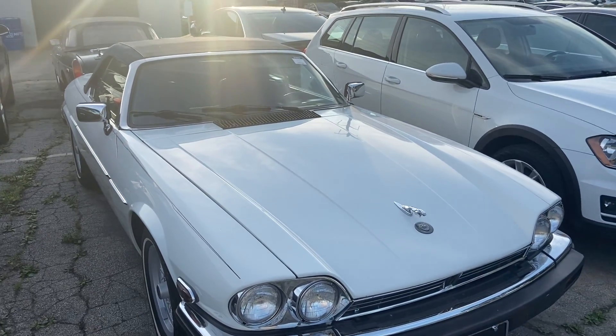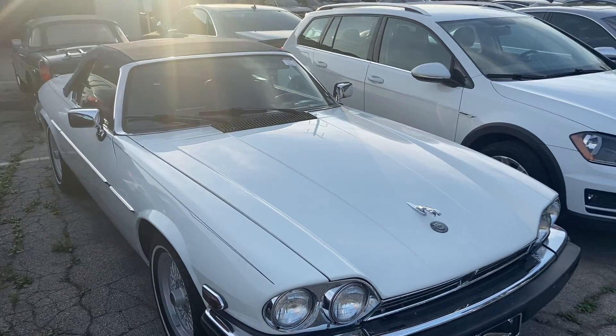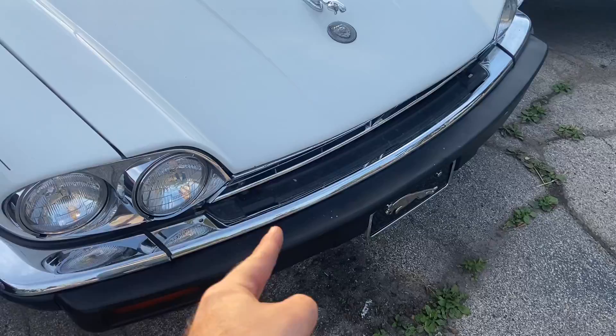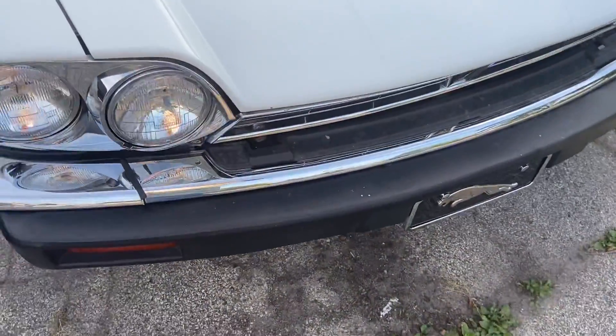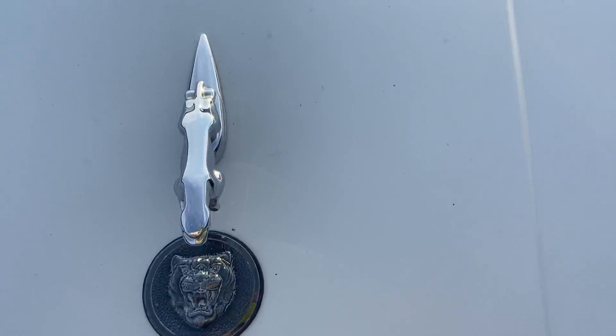Good day everyone, your Sock Monkey here. Today I'm at M&I Motors here in Island Park, Illinois. And here I have a Jaguar XJ. This has got the dual headlamps, turn signals down below, your Jaguar cat, and then the emblem right here.